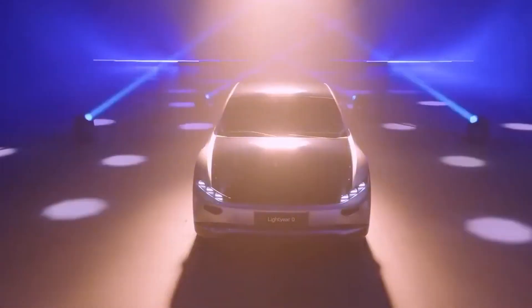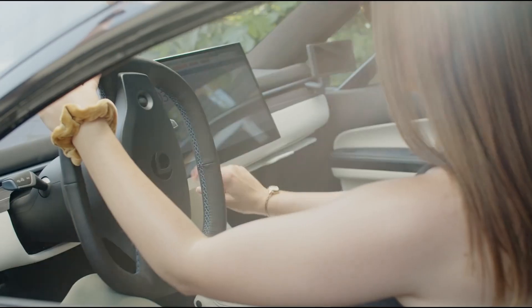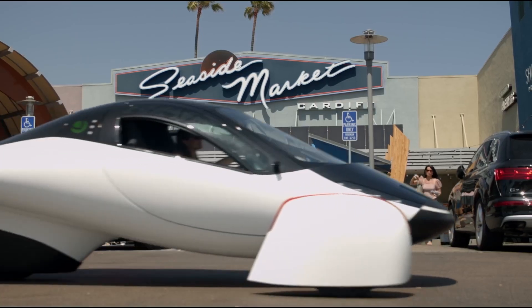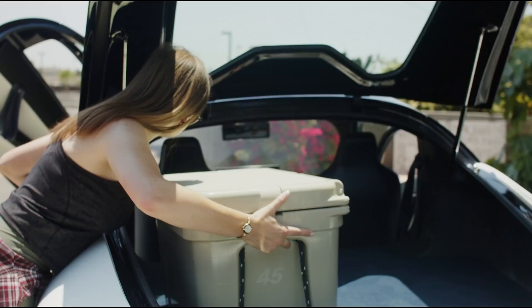Other companies are also working on solar-powered cars but none of them can match Lightyear's promises. The only company that comes close is Aptera with their Never Charge — a 3-wheeler that also claims to collect about 40 miles of range per day. But remember, the Lightyear Zero is a proper big car with 4 doors, whereas the Aptera looks cool but isn't very practical.